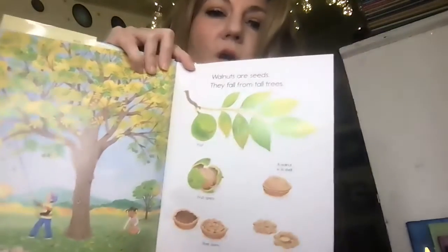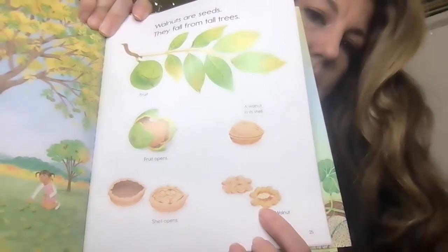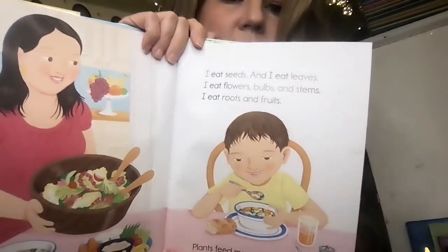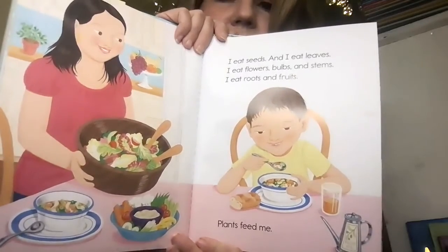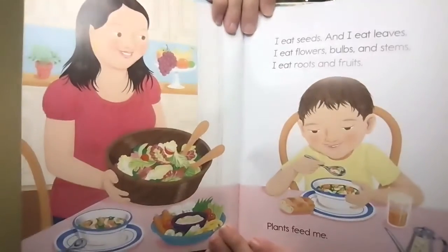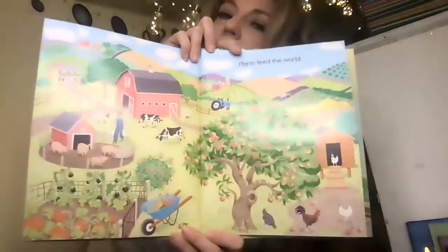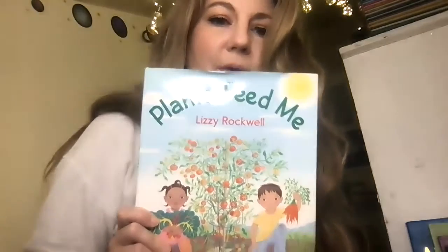Walnuts are seeds. They come from tall trees. I don't think there are any walnut trees here in New Mexico — there might be one or two, but they're not very common. But walnuts are yummy. See, look — that's the inside. So I eat seeds and I eat leaves. I eat flowers, bulbs, and stems. I eat roots and fruits. Plants feed me. Look at that beautiful salad. Plants feed the world. It's true — I don't think that we'd be here if we didn't have any plants. What do you think of that book? I hope you liked it. It's called Plants Feed Me by Lizzie Rockwell.